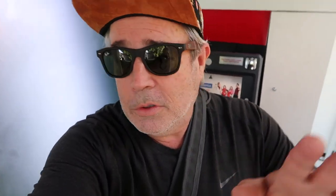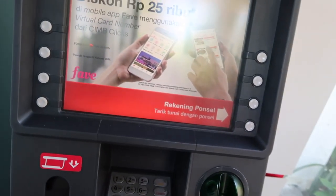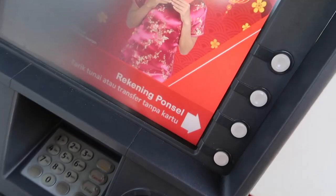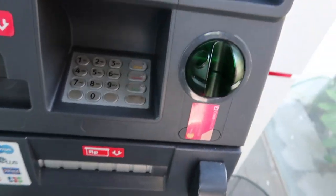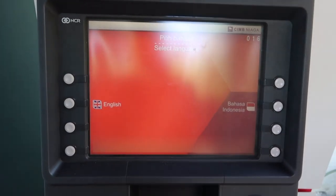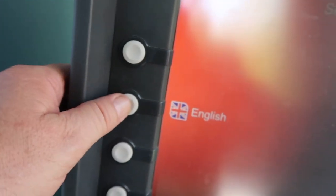So the first thing we're going to do is get my card ready and go through the entire process. So there's the ATM — we pop the card in. If you can get it the right way around, that goes in. I'm waiting for the screen. Then it says English or Bahasa Indonesia, which means Indonesian language. So we push English.